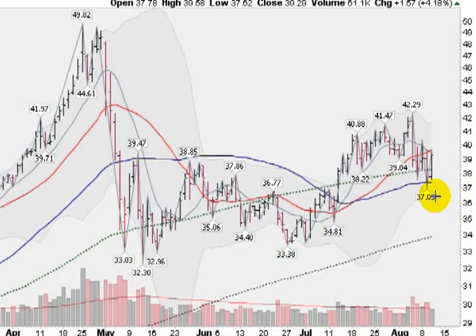Looking now at silver, we can see that we're stuck between a trading range here at this blue line, the 50-day moving average, and this red line here, which is the 21-day moving average. You can see this green dotted line, which is the 100-day moving average, which has been holding prices as well. Volume today was on the light side. We did go up 4.18%.